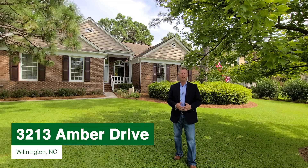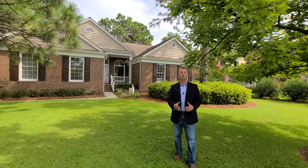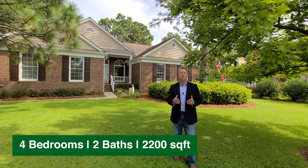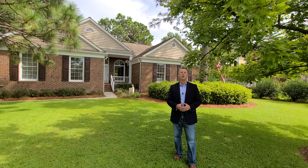Welcome to 3213 Amber Drive in the beautiful neighborhood of Woodbury Forest. Woodbury Forest is one of Wilmington's most sought-after neighborhoods due to their larger-than-average lot sizes, pristine all-brick estate homes, the location which is right across the street from Pine Valley Country Club, and is also within one of Wilmington's top-rated school districts.